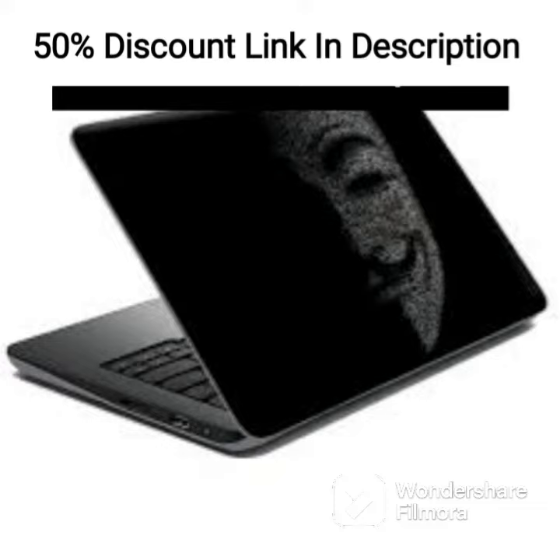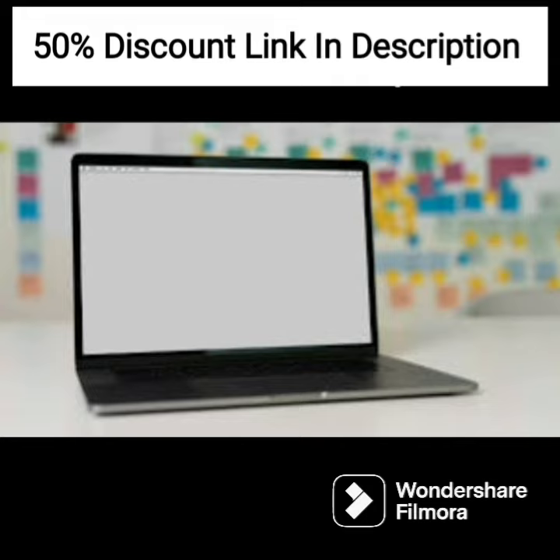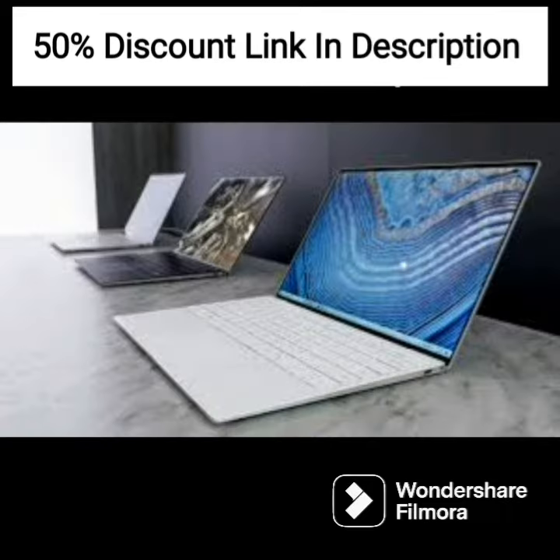The laptop also comes with 8GB of RAM and a 256GB SSD, which provides fast boot and load times for applications, as well as enough storage space to store important files and documents.